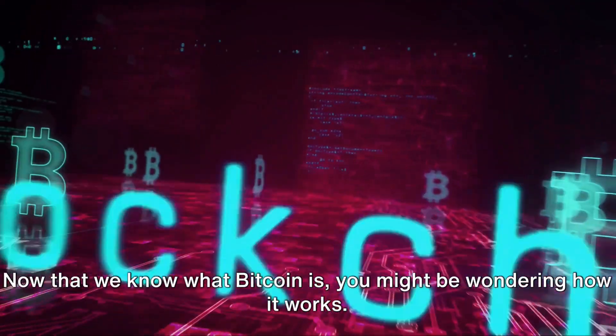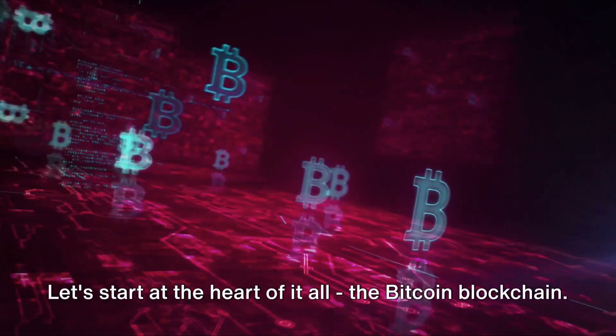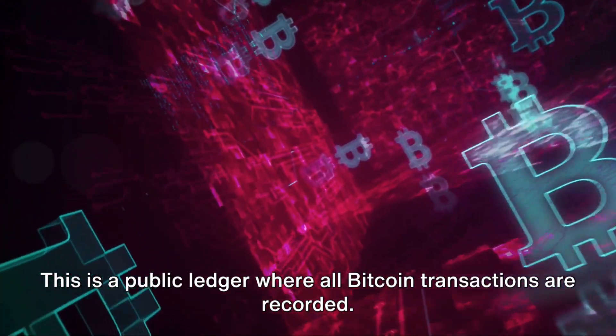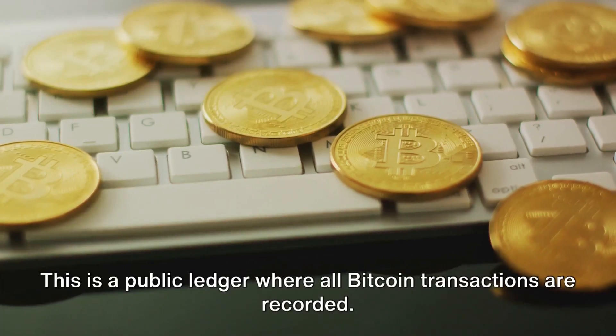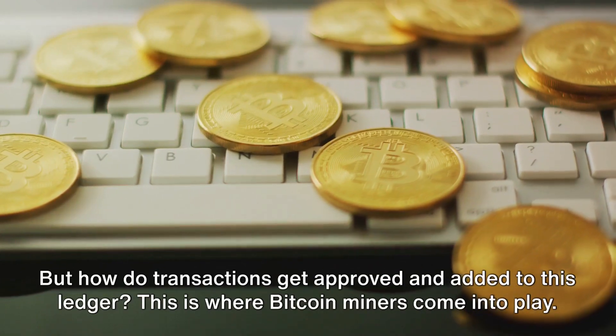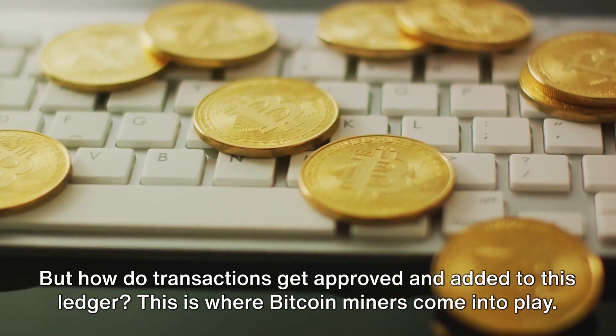Now that we know what Bitcoin is, you might be wondering how it works. Let's start at the heart of it all — the Bitcoin blockchain. This is a public ledger where all Bitcoin transactions are recorded. But how do transactions get approved and added to this ledger? This is where Bitcoin miners come into play.